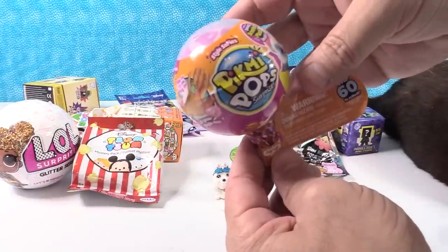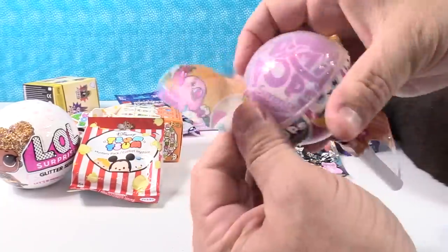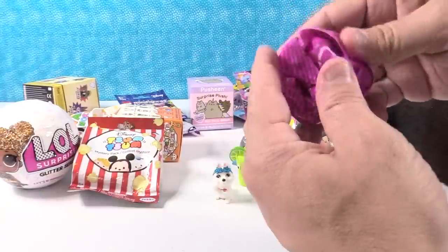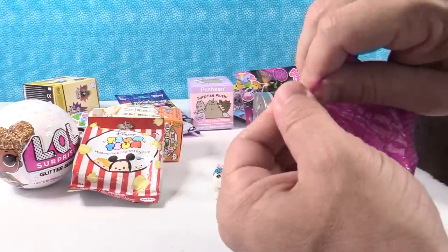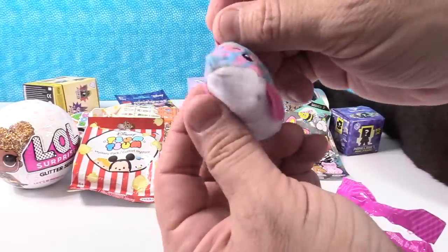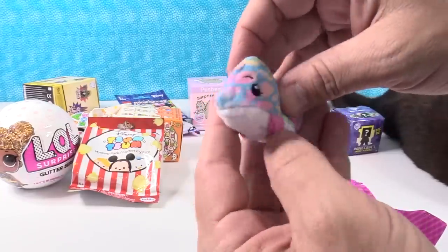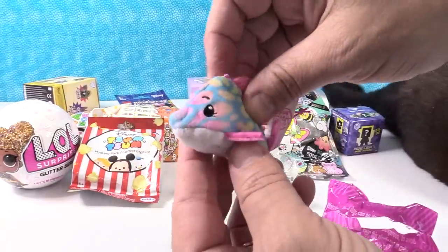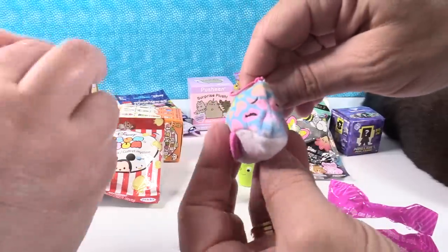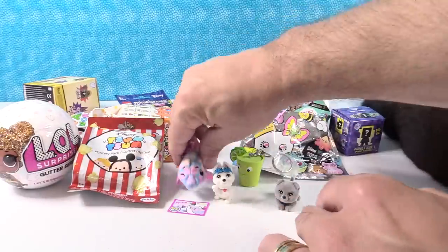Next up is going to be a Pikmi Pop, Series 3 — the Style Series. I would like to get the birdie. We have a yellow lollipop. I have Splash the Dolphin, which smells fruity — watermelon. Splash the Dolphin says 'thanks for everything.' You're welcome, Splash. Splash has got a winky eye — he's winking at you.